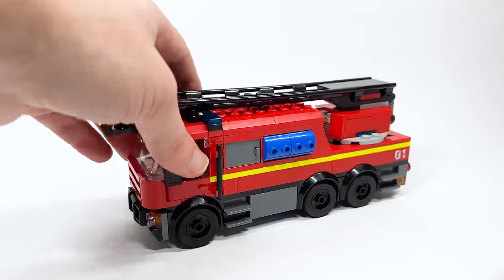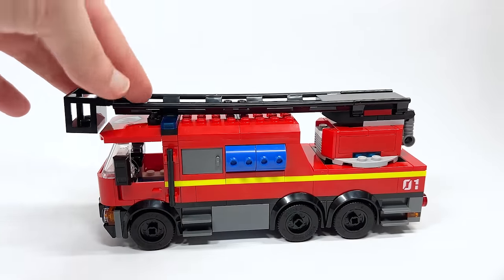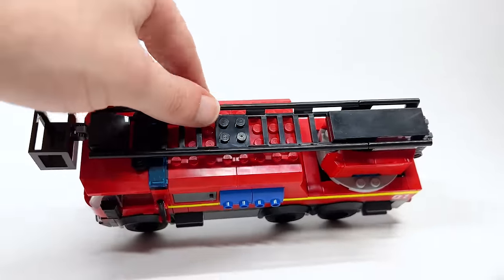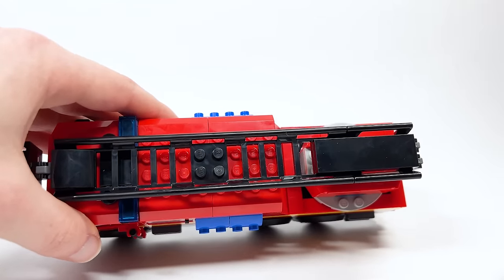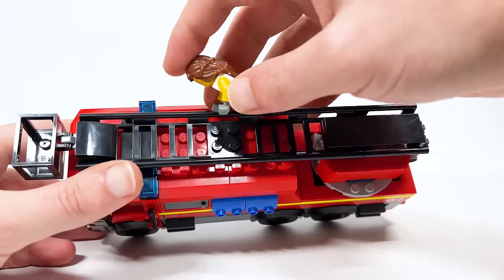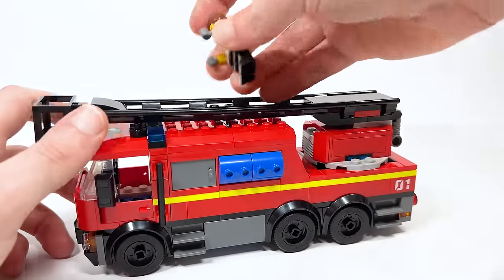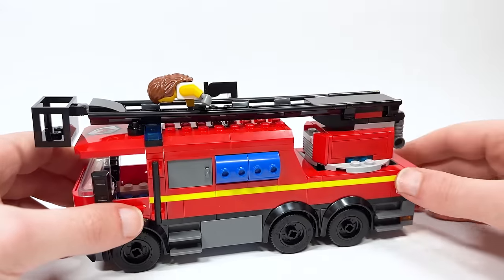I want to start with the fire truck because it plays an important part as we go through and look at the station. The design is pretty nice — there are a couple of new things here, for instance the ladder piece. This is a new piece that is able to line up with existing roller coaster pieces, which is really interesting. You can take figures and have them attach to the sides of the rails.